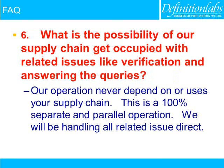What is the possibility of our supply chain getting occupied with related issues like verification and answering queries? Our operation never depends on or uses your supply chain. This is a 100% separate and parallel operation. We will be handling related issues directly.